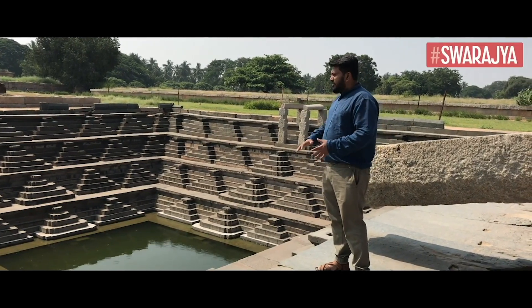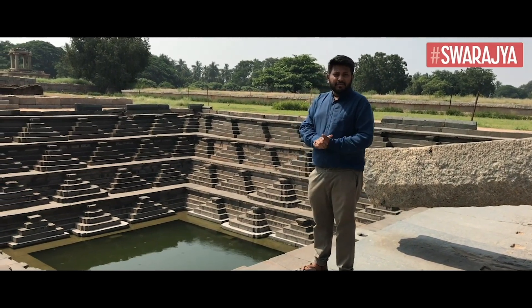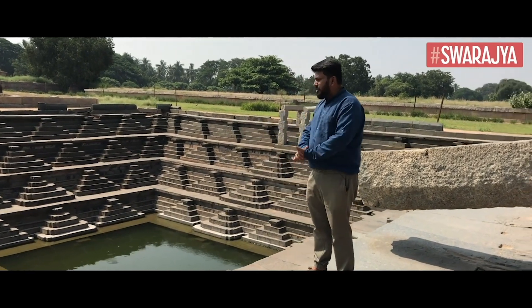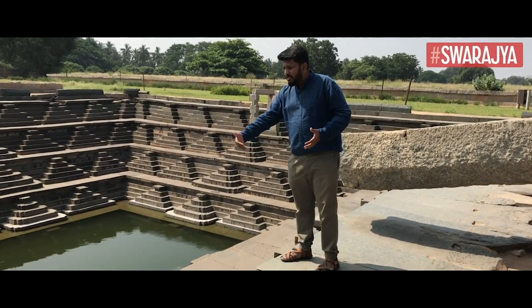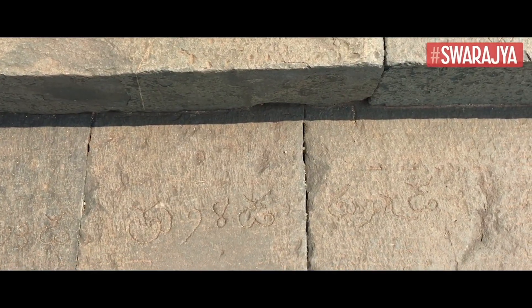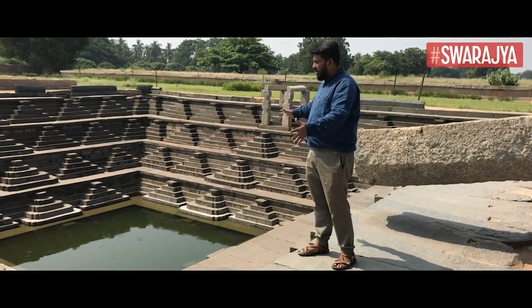This whole site was found after an excavation done in about 1983-1984. The entire thing is made out of black stone and was found with stones that have numbering on them. The numbering is in Tamil with a little bit of Sanskrit.